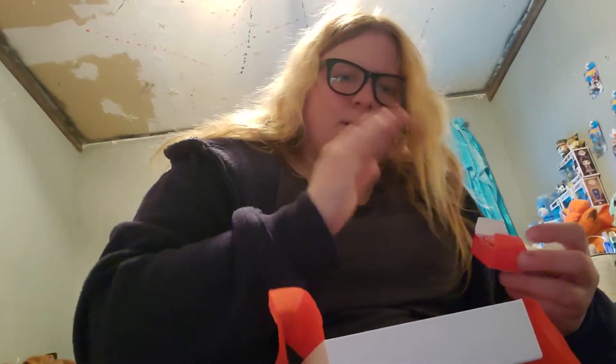Hey guys, Nikki here. So this is the Allure Beauty Box and I've already started — I thought it was recording, but I wasn't.